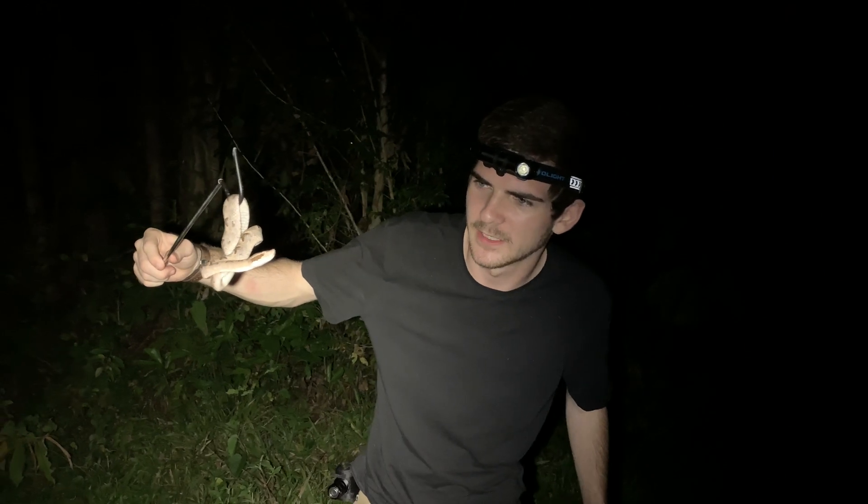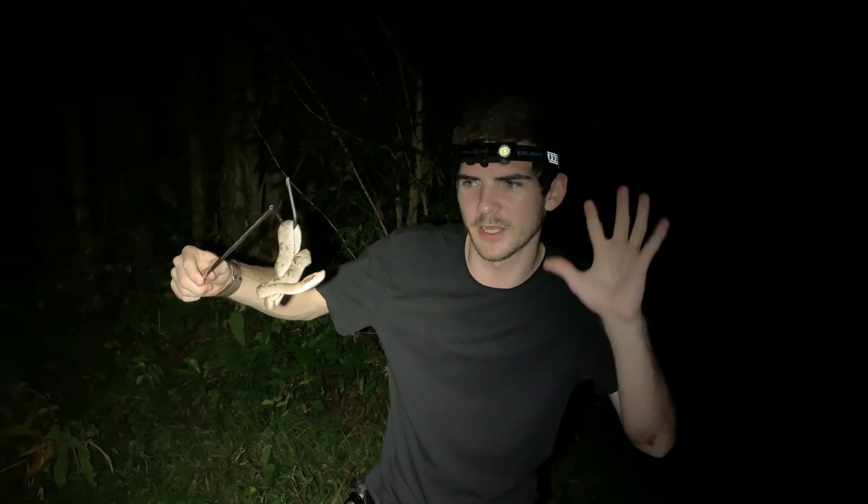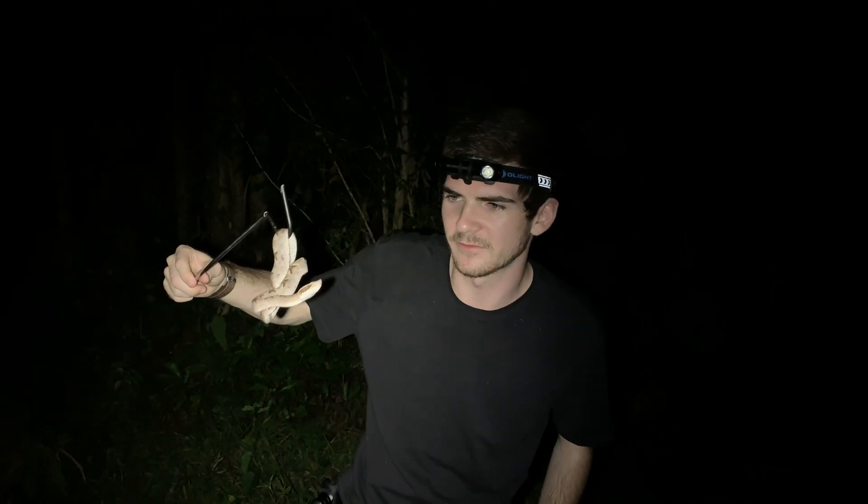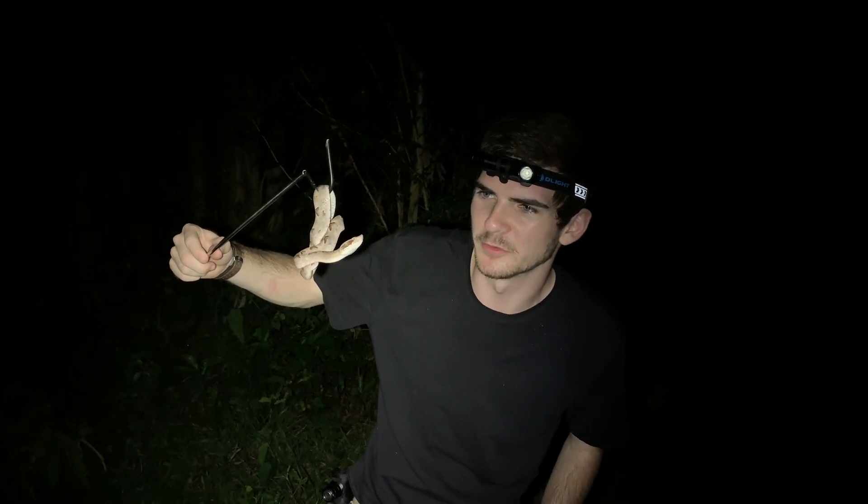Look at that tongue flicking out — she's just trying to figure out what's going on. This is actually our first terrestrial viper we have found this trip, which is very nice because we drove about an hour and a half to get out to this spot to look specifically for these and for some other species of snakes as well.